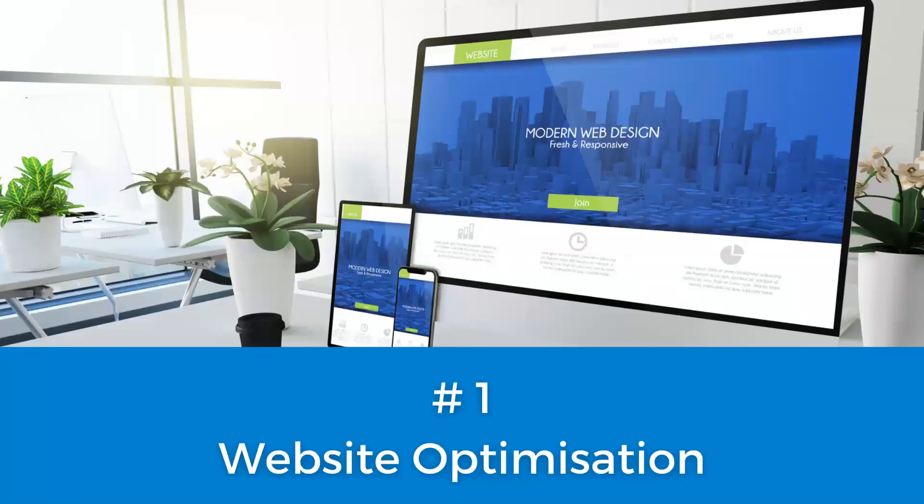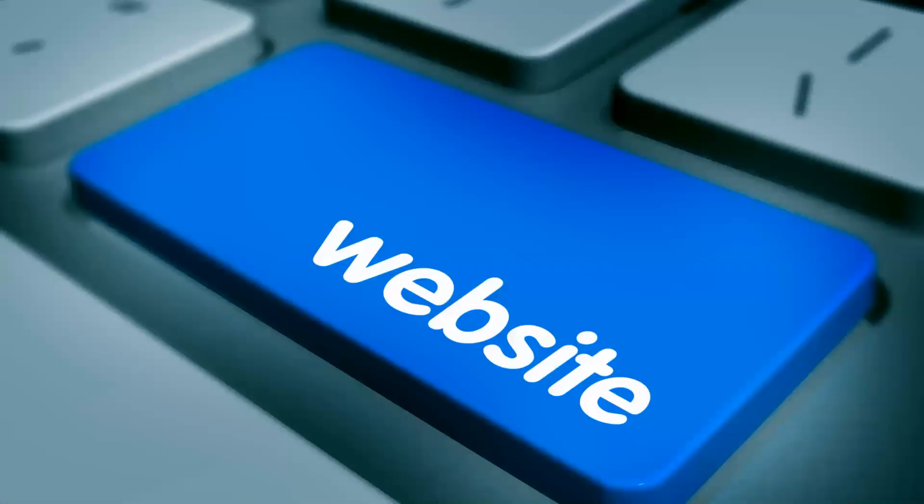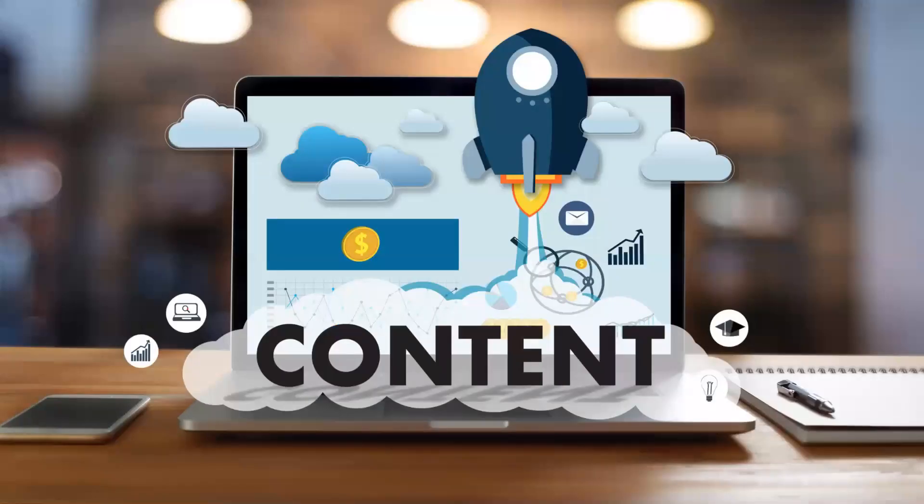The first strategy is website optimization. When it comes to website optimization, I like to start by thinking about the customer. After all these years of using websites as consumers, we actually have website expectations. There are certain things we expect to see when we go to a website — things that have changed a lot, particularly since 2007 with the introduction of smartphones.